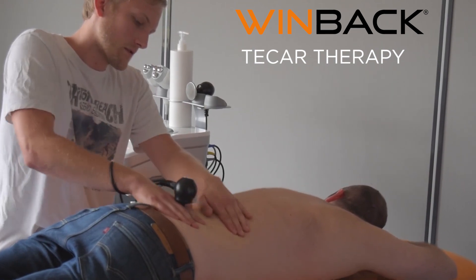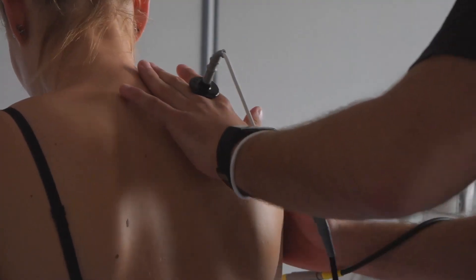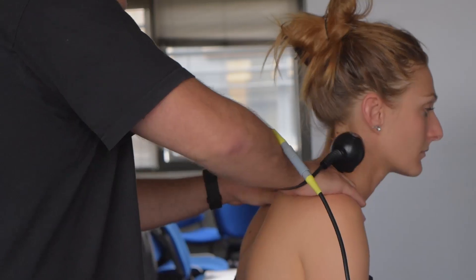Windbike Tecautherapy supports you in your everyday manual practice, extending the effectiveness of your mobilizations with its Tecaut current.